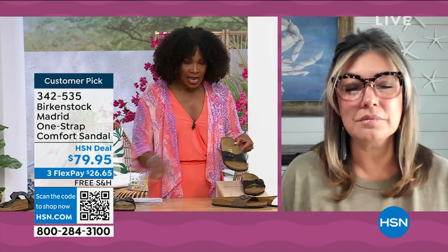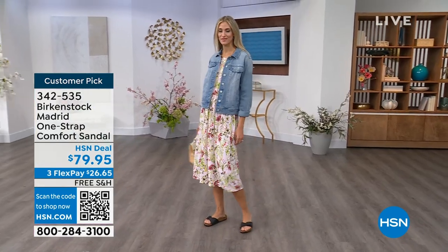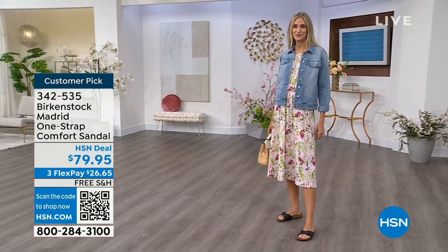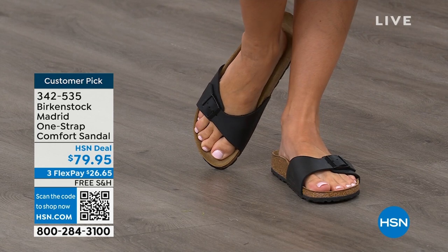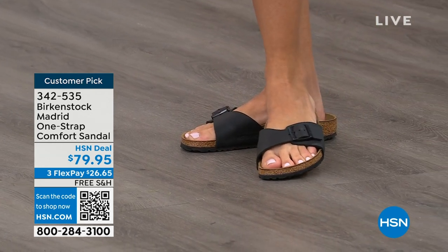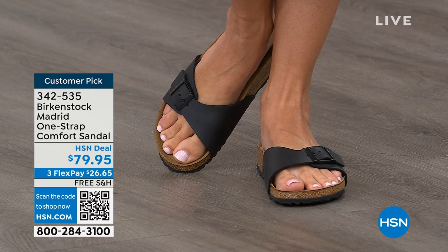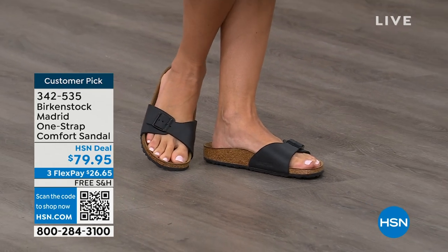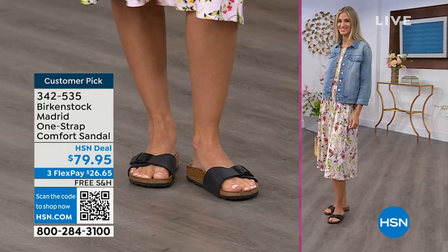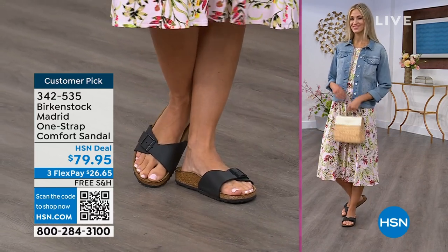We're seeing a huge resurgence of this shoe. Everyone is starting to pick up the Madrid — a lot of people are loving this easy, elegant style. Madrid is probably one of my favorites because there's a little less foot coverage. It's a simple, easy sandal — dress it up, dress it down — fully adjustable buckle on that Birkenstock footbed. The price point is $79.95 on some of these classic core colors. If you're not a Birkenstock fan yet, this is a really great style to try at a really great price point. Everyone always stops me and asks 'what are you wearing?' and I say 'this is the Madrid by Birkenstock.'